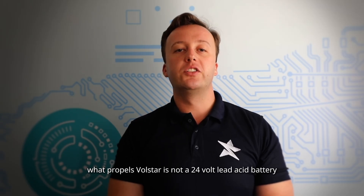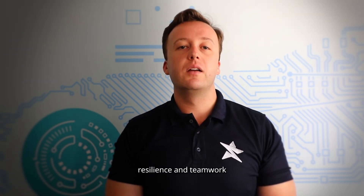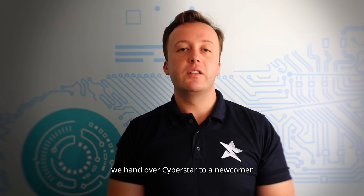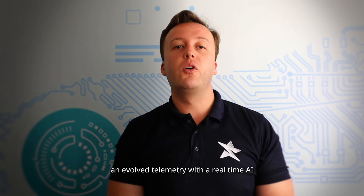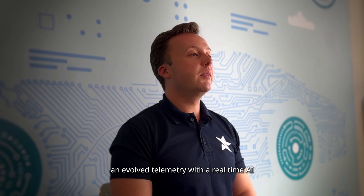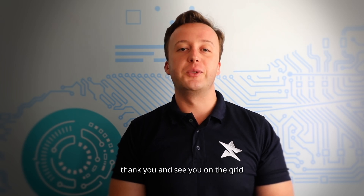What propels Boldstar is not just a 24-volt lead-acid battery — our real fuel is curiosity, resilience, and teamwork. Next season, we hand over Cyberstar to a newcomer grade 10 and grade 11 crew to sharpen the aerodynamics with more advanced CFD and evolve telemetry with a real-time AI strategy. They'll inherit a blueprint for resourceful engineering. Thank you, and see you on the grid.